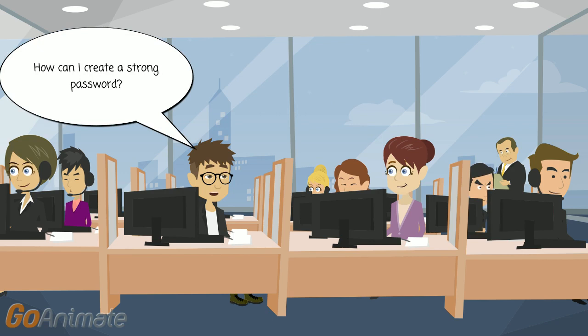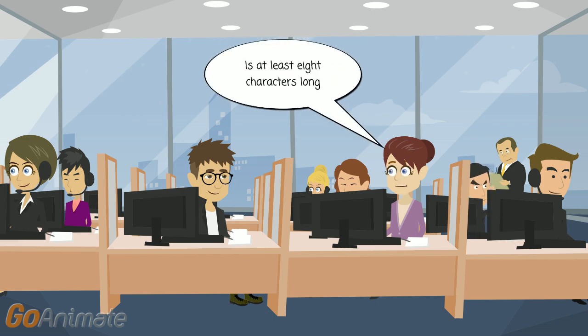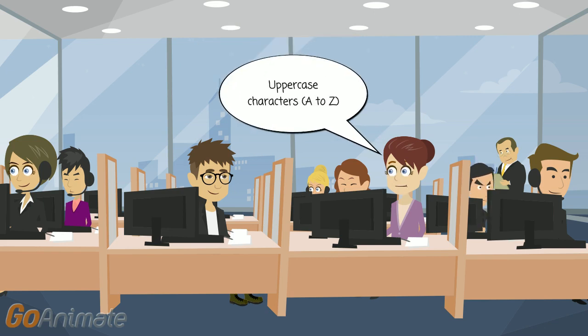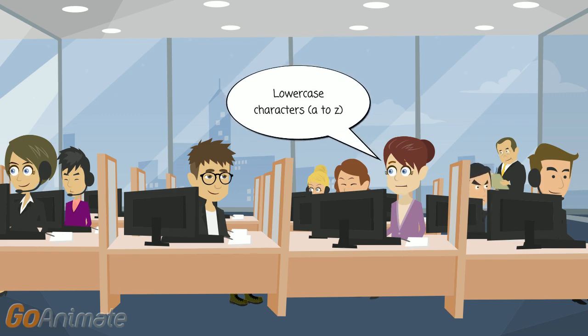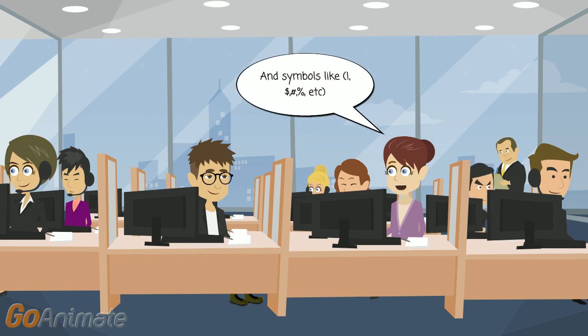How can I create a strong password? There are some simple tips you can follow. It should be at least eight characters long. It should also include one character from four categories: upper-case characters A to Z, lower-case characters A to Z, numbers 0 to 9, and symbols like exclamation mark, percent, etc.